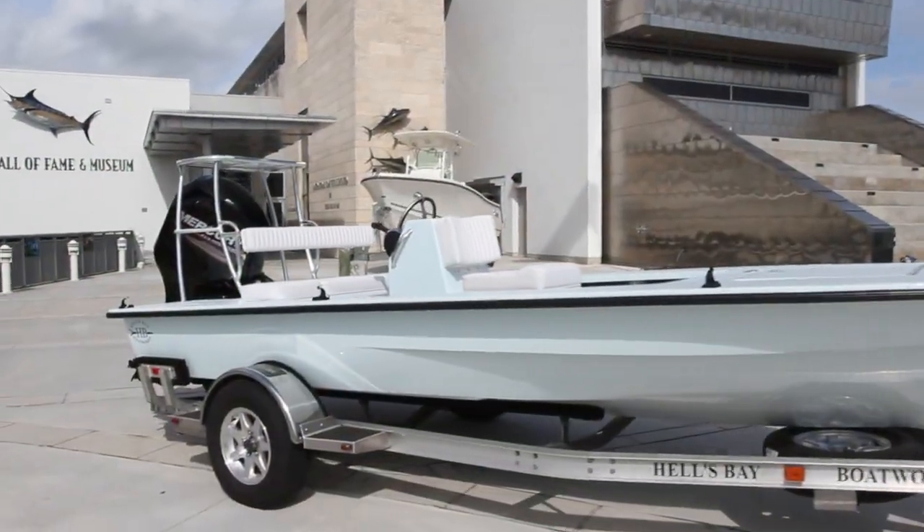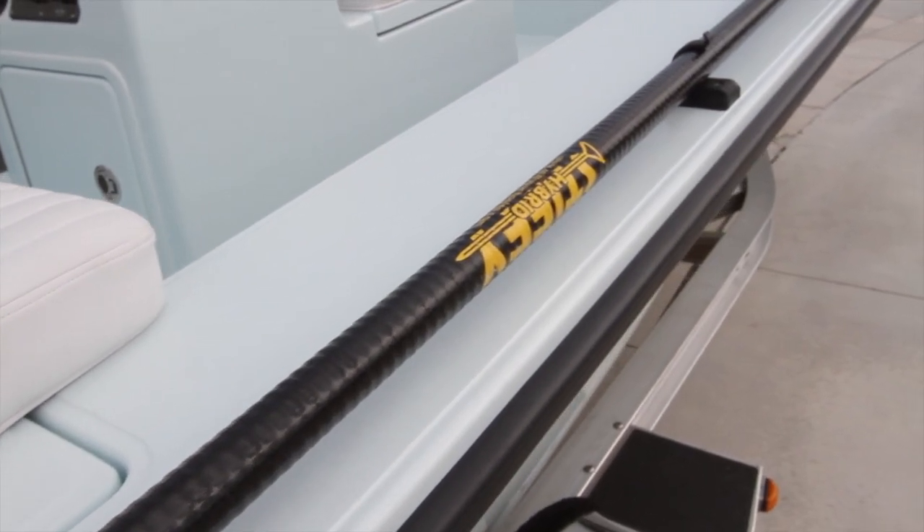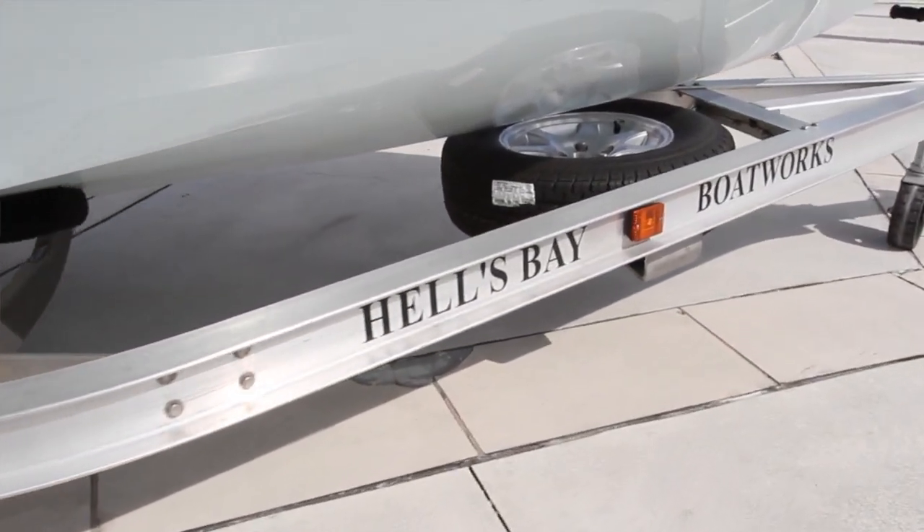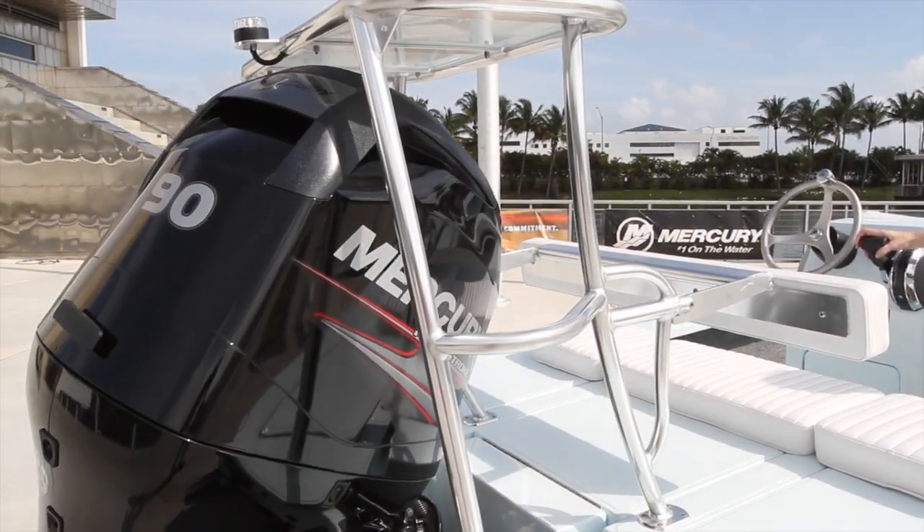This beautiful 18-foot Marquesa features an ice-blue deck and hull, and comes complete with a 21-foot stiffy push-pole, custom aluminum ramblin' trailer, and 90-horsepower Mercury four-stroke engine.